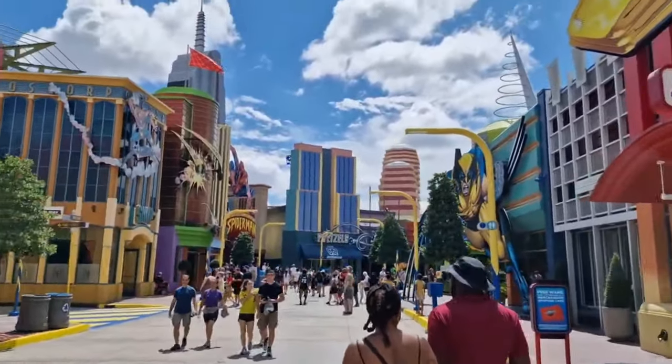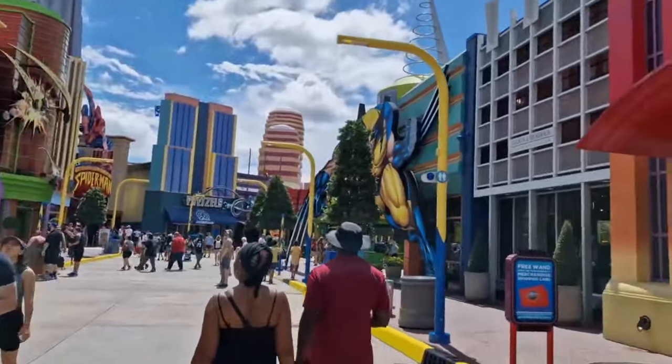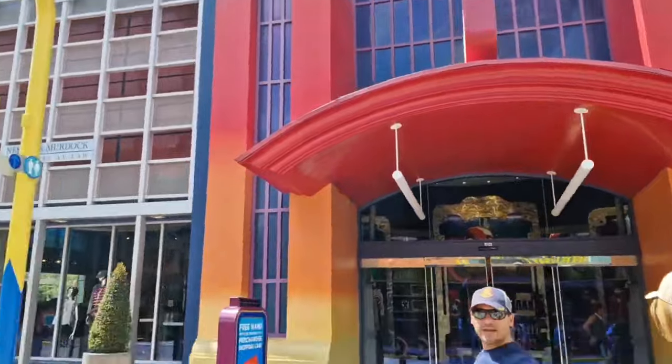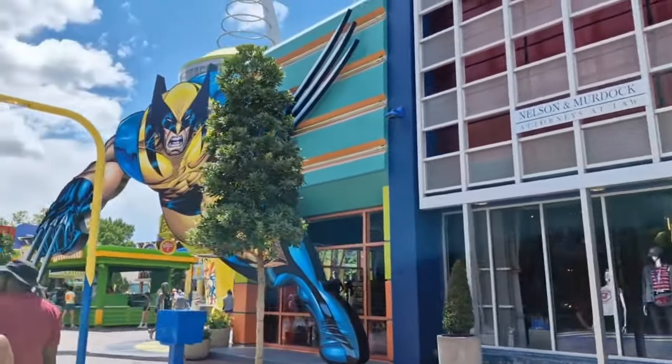As you walk through Marvel Superhero Island there's an arcade on the left and a couple of shops on the right-hand side where you can go and buy your merchandise and gifts.